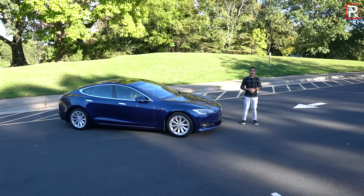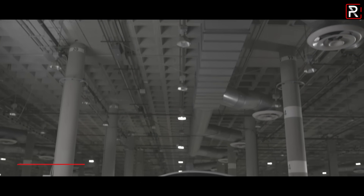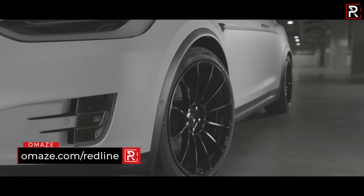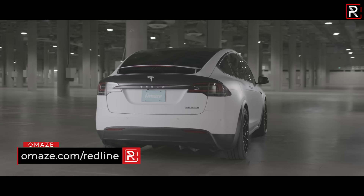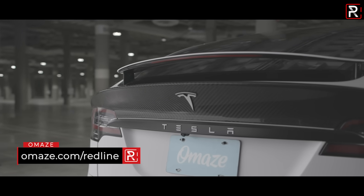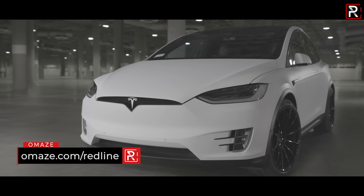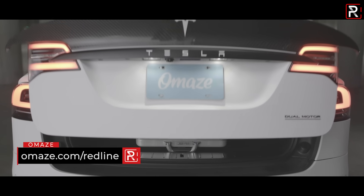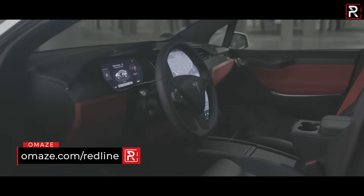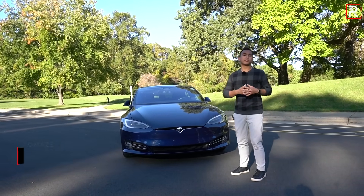Before we get started on the Lexus IS review, I want to tell you about this amazing opportunity to win a Tesla. I'm talking about a one-of-a-kind brand new Model X performance tuned by our friends over at Unplugged Performance — the ones who build those crazy body kits for all those performance-oriented Teslas. You'll not only win that insane car but an additional $20,000 in cash. Just click on the link in the description below, directing you to omaze.com/redline, where you can enter for a chance to win and support a great cause.